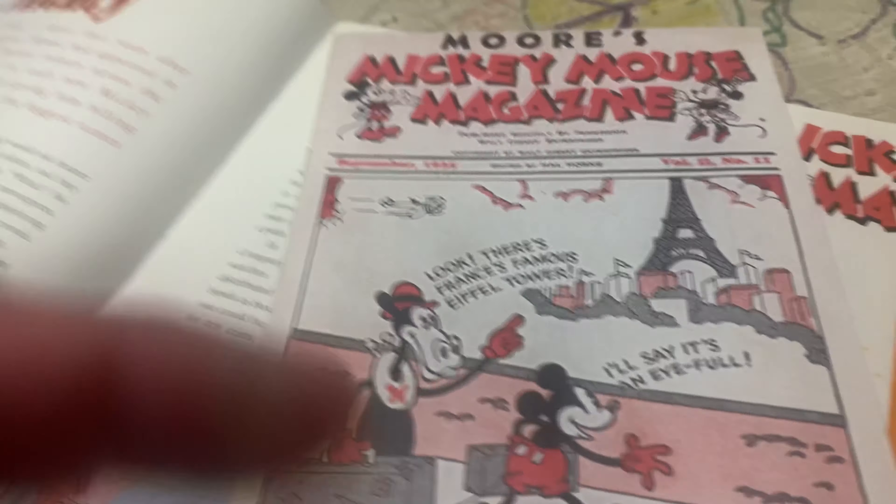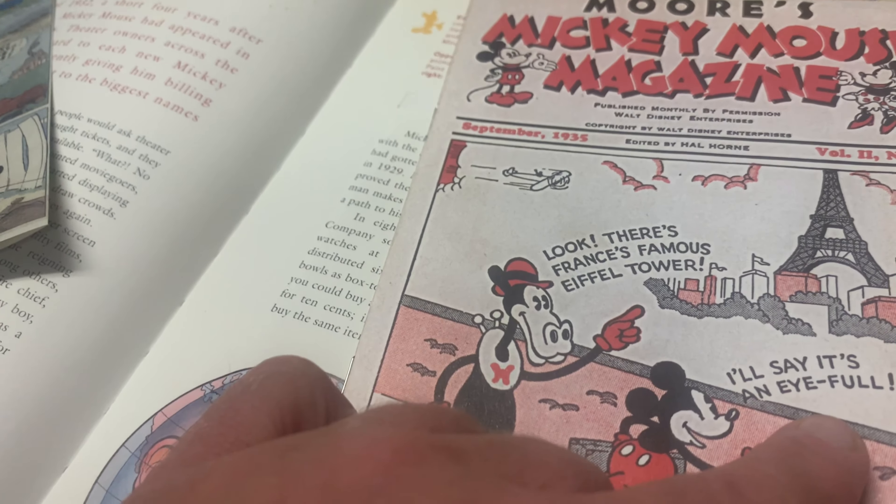Moore's Mickey Mouse Magazine — a reprint. Got Horace Horsecollar there. Look, there's the famous Eiffel Tower. I went to France one time on a cruise ship, went to Disneyland Paris, had a good time. But I never went to the Eiffel Tower — I kept saying we'll have to go there, and then I came home and never took a picture. I dug through my pictures and found one where you could just see the tiny top of it. That's my Eiffel Tower picture. I even bought a souvenir Eiffel Tower but didn't go over there.